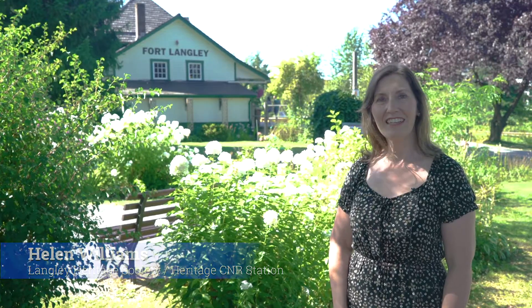Hello, I'm Helen Williams. I'm the station manager here at the Fort Langley CNR station in the heart of Fort Langley. The historic Fort Langley CNR station is an important heritage site right here in the heart of Fort Langley. The station behind me was built in 1915 by the Canadian Northern Railway. Although it is under the Canadian National now, it was amalgamated in 1918 during World War I when the railways were failing.